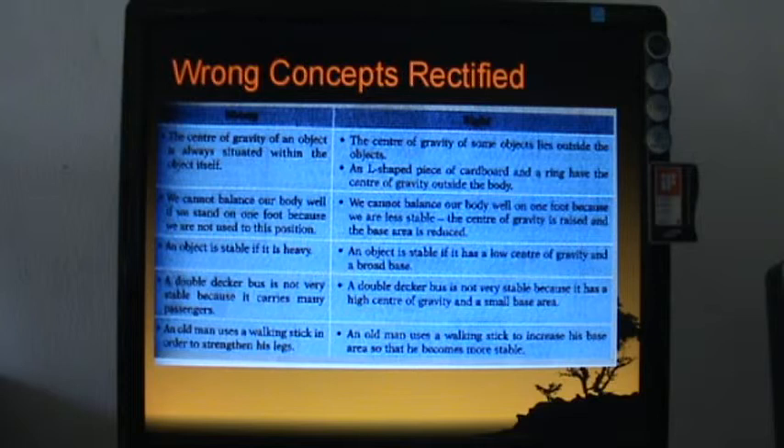Another misconception is that we cannot balance well on one foot simply because we are not used to it. That is a simple explanation for younger learners, but the scientific explanation is that standing on one foot makes us less stable because the center of gravity is raised and the base area is reduced.